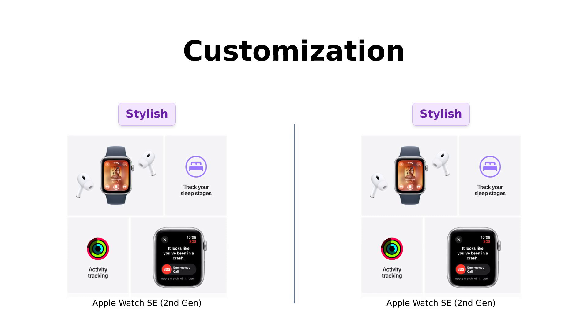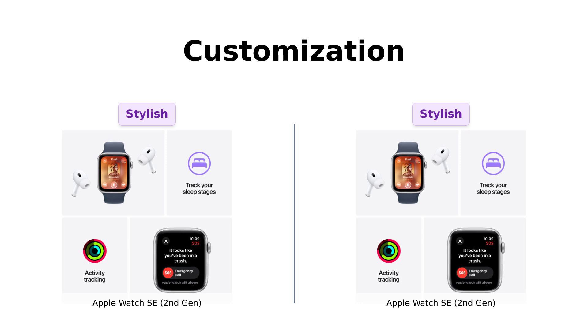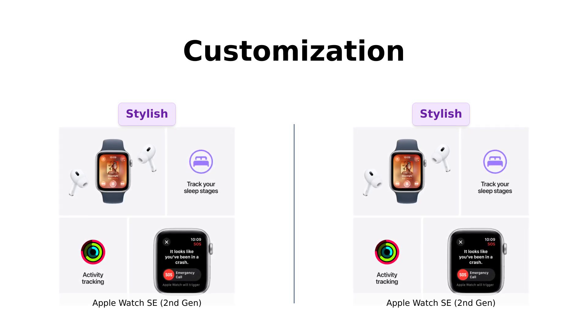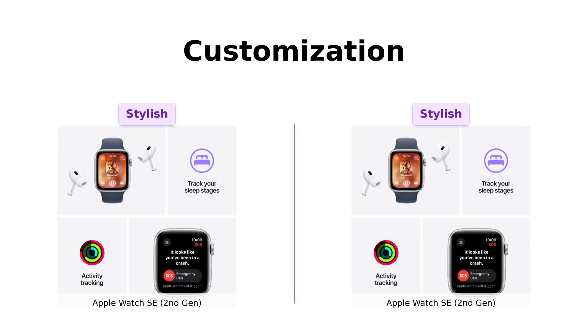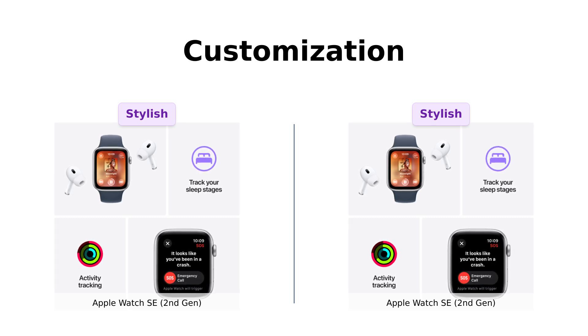Customization is next. Both watches come with a range of bands and colors, allowing you to change your watch to fit your mood. Reviewers appreciate the variety of watch faces and the ability to personalize their watches. One reviewer specifically mentioned that their watch fits their style perfectly, while others enjoyed the ease of customizing bands and watch faces to match different outfits.